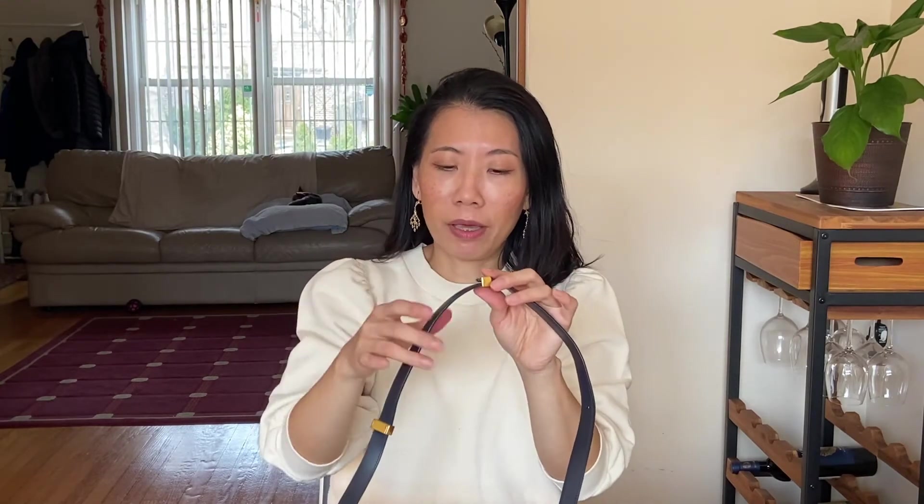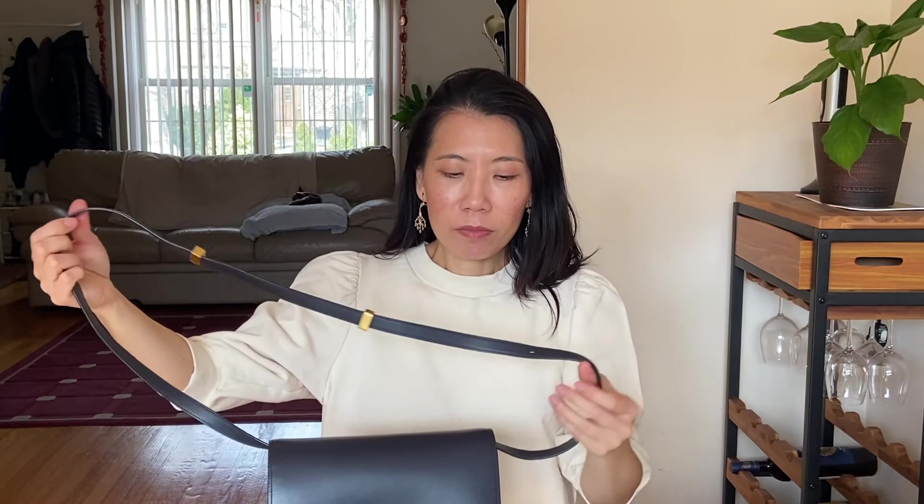The strap can be taken off — there are clasps that are adjustable. Right now it's at its longest length. The seller did mention the clasps were a little hard to release and adjust, and she had gone back to Celine to have them do it. I haven't tried adjusting it since at this length it's the perfect fit for me as I wear it crossbody. There are more holes so you could also adjust it to wear over your shoulder.